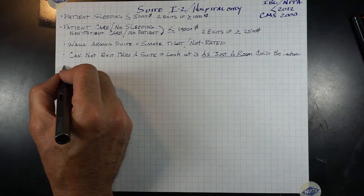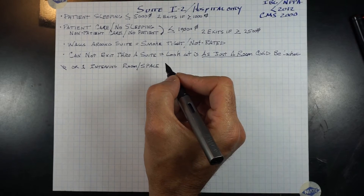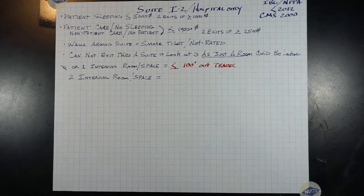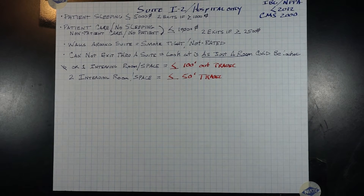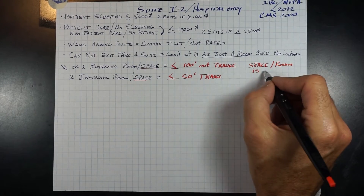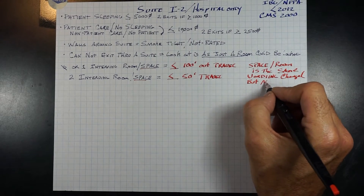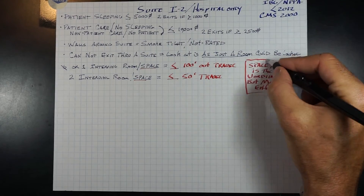With zero or one intervening room/space, you will have a travel distance of less than 100 feet from the most remote location within the suite to the exit access corridor door. With two intervening rooms/spaces, the requirement is 50 feet or less. The 2012 edition has recently changed the wording from 'room' to 'space,' which has always been the intent but was not clearly written, and people manipulated the term.